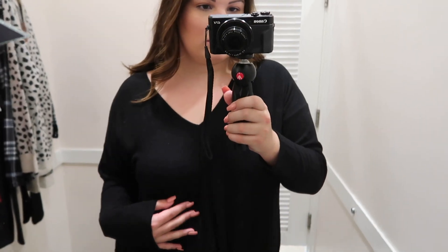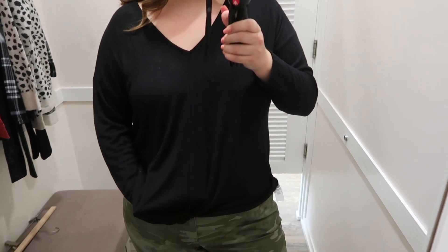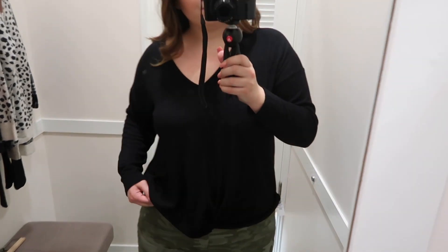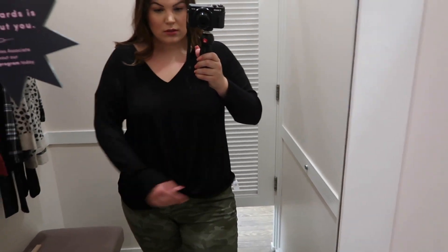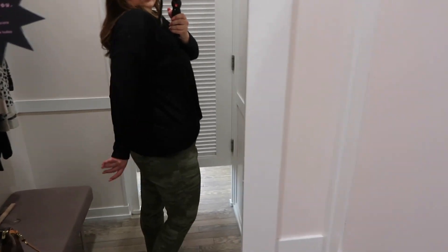To get started, I'm wearing a black twist hem top in a size 16/18. This top is so incredibly soft — it's long sleeve, has a v-neck detail, and a cute little tie detail at the bottom. This top is also available in a pink color and I will have it linked down below.